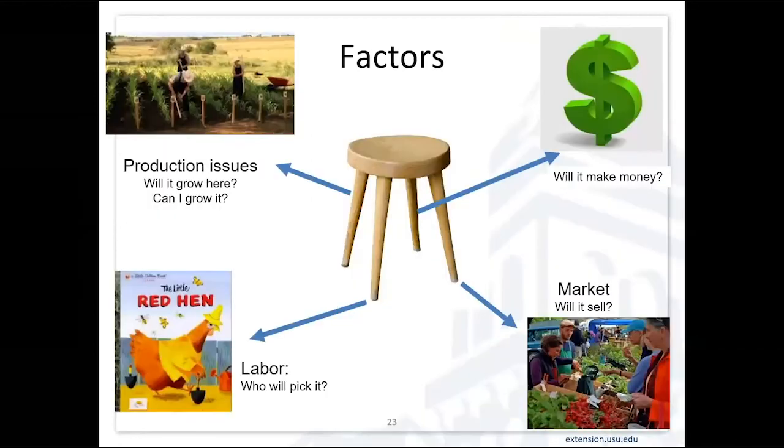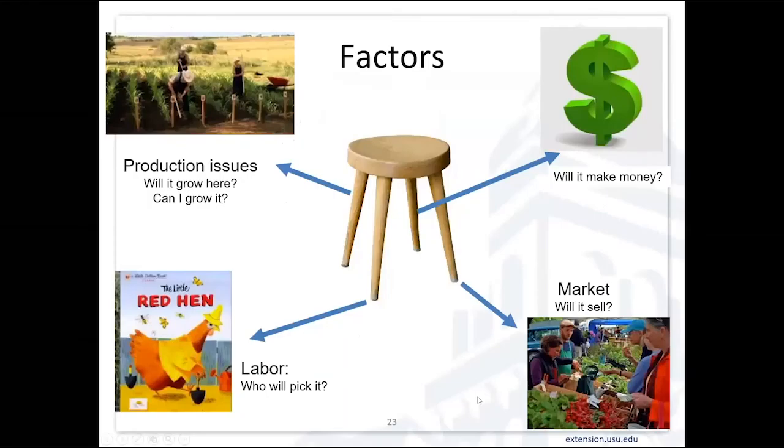Coming back to the issue — we need to think about the whole package. If we're missing a leg from our stool, then it's going to be hard to have that as a profitable and rewarding experience in a small acreage situation. That's all I have — happy to take questions. We'll do some live now and I'll hop on after the next presenter to type answers in the Q&A as well.